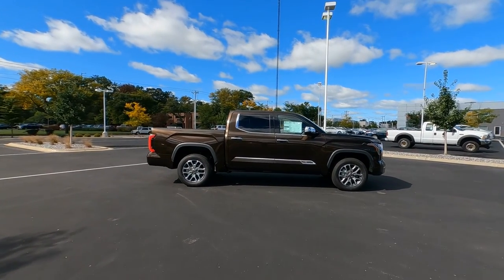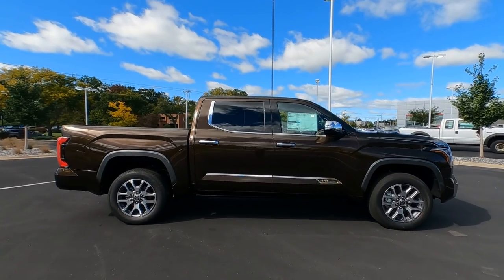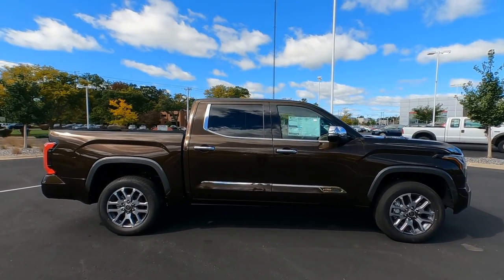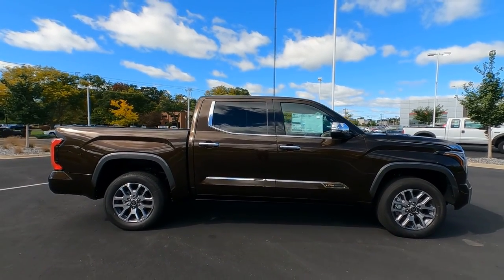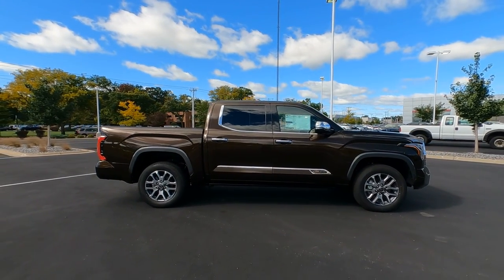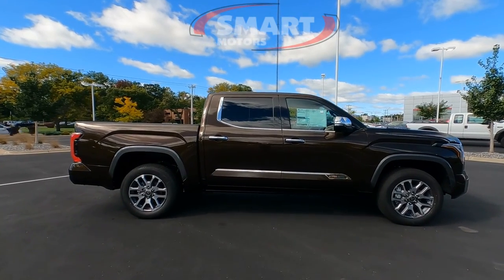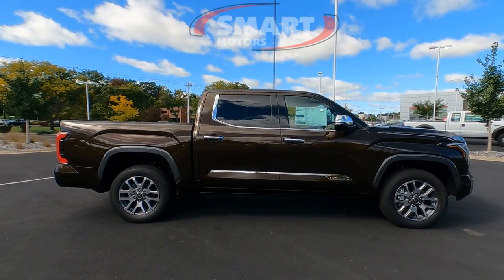Hey, it's Tony here at Smart Toyota. Today, the 2022 Toyota Tundra 1794 IMAX edition. What a gorgeous truck — this is our first one. Today's video, we're going to walk around the outside and then we'll dive inside. But before we do that, I just want to give you some dimensions on the outside of this thing because it is a full-size pickup truck.